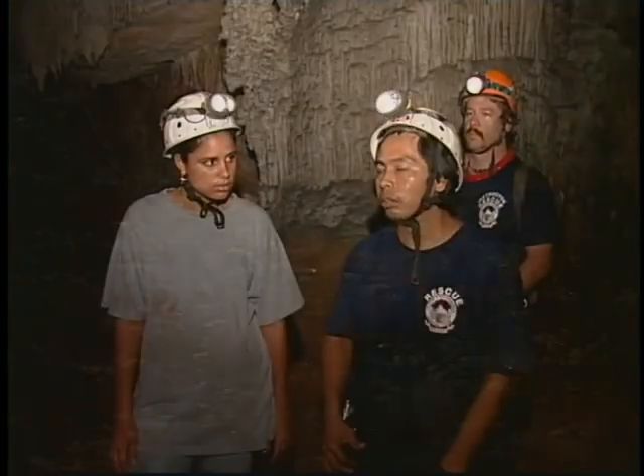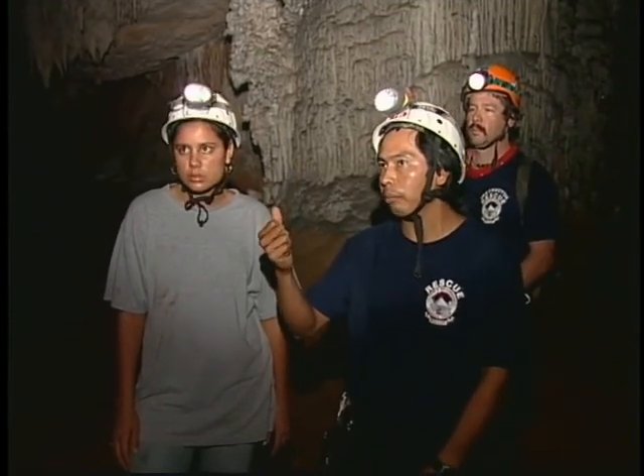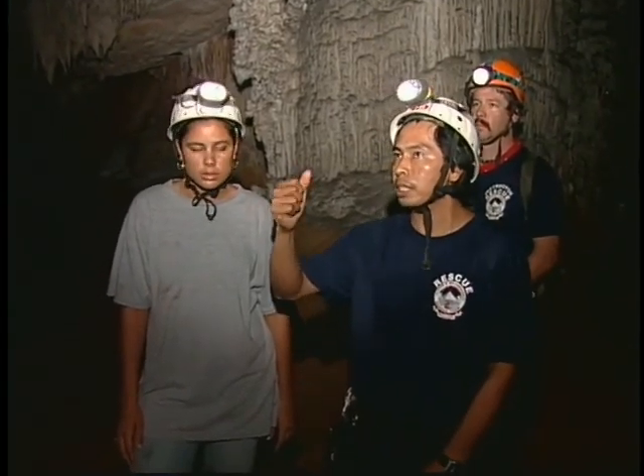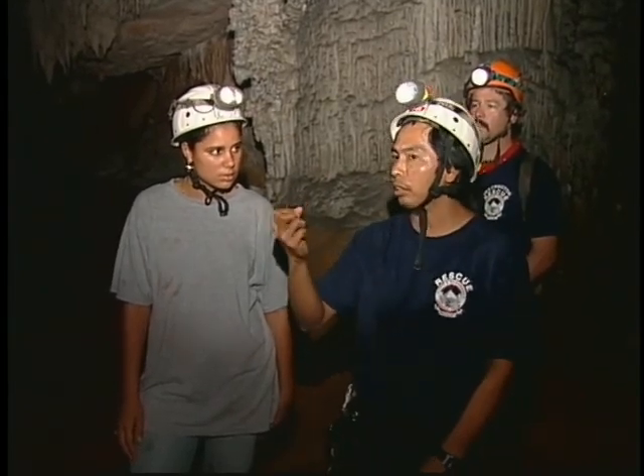Why does it glitter like this? Those are mineral crystals that reflect when you shine your light on them. During the rainy season, there is a lot of water going over it, so there's a thin layer and you cannot see it very clearly. But during this time of the year, it's very sparkly.